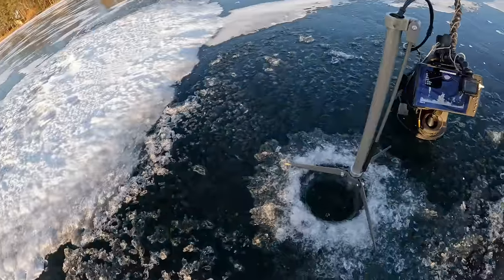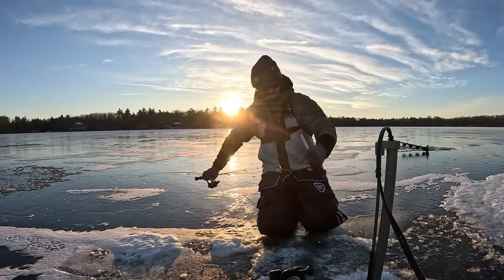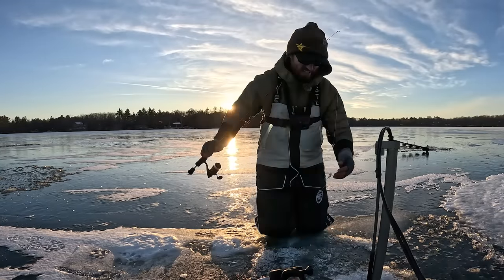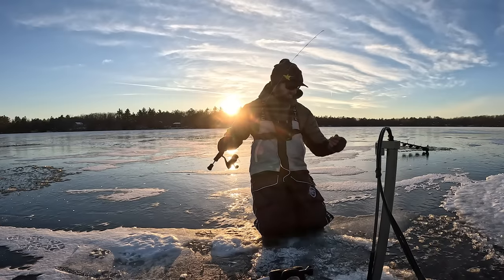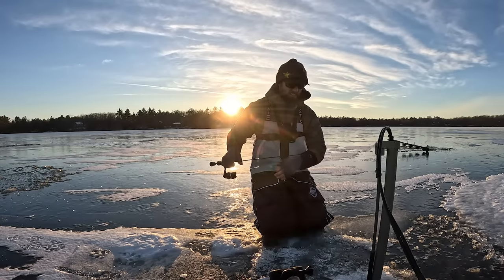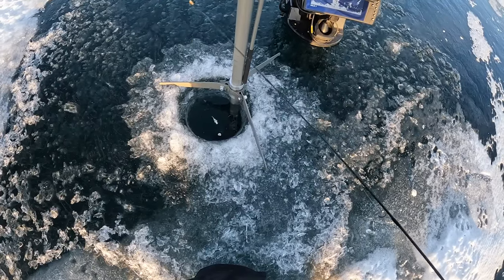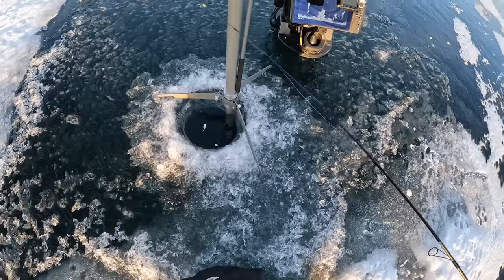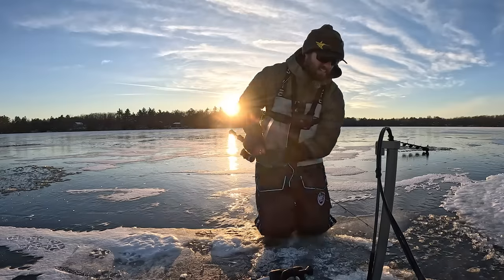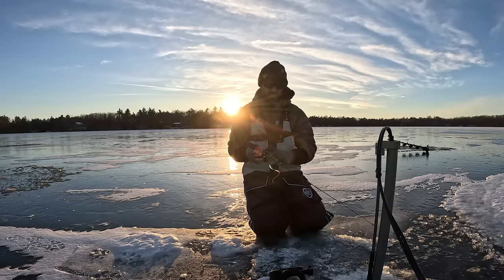You guys can kind of see what level that sun's at. You guys could probably kind of see this jig too. Now as I kind of pop this thing — see how darty that thing is for a crappie jig in a little tungsten? Absolute money because I can keep that thing darting around up above them and it really pulls those fish up quick once they kind of commit.